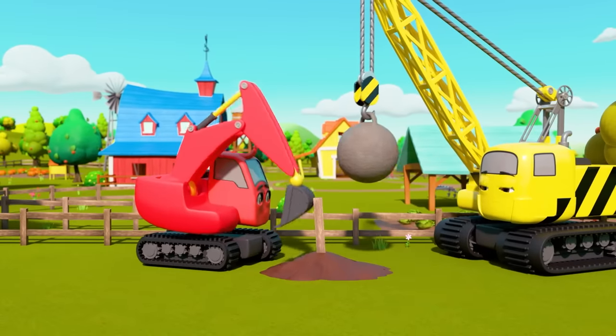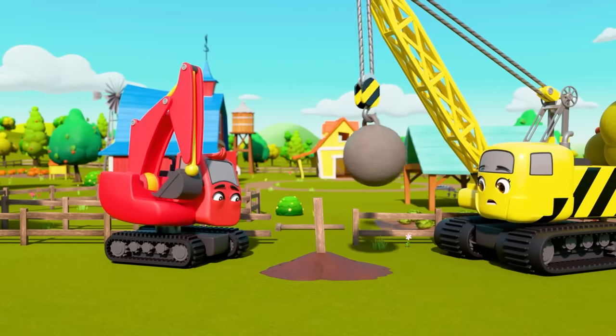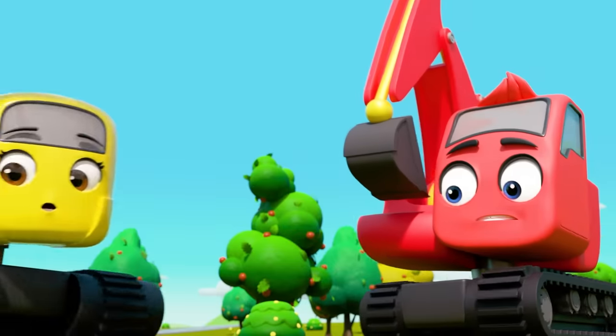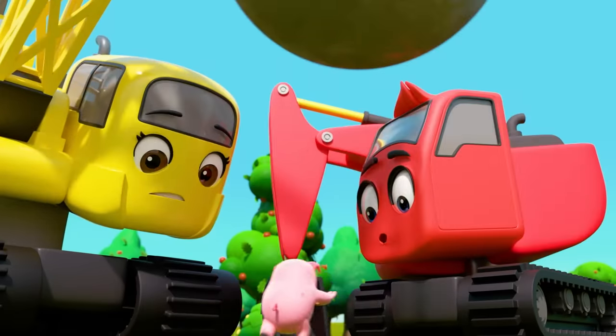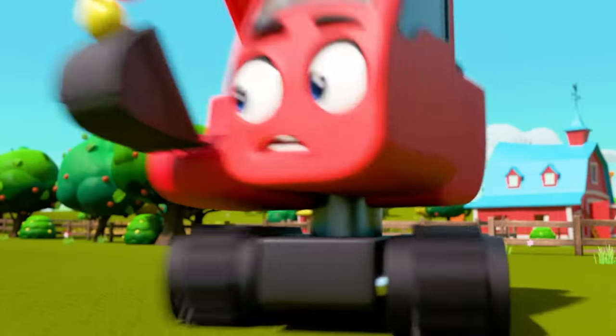Diggly and Daisy are doing some work on the farm. Clumsy Daisy has knocked over a bit of fence. It's Pablo Pig — he's going to escape the farm! Quick, catch him before he gets away. Go on, Diggly!